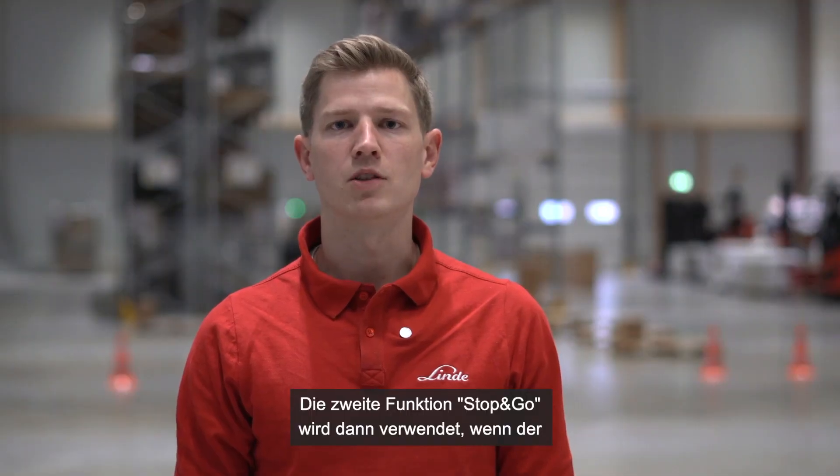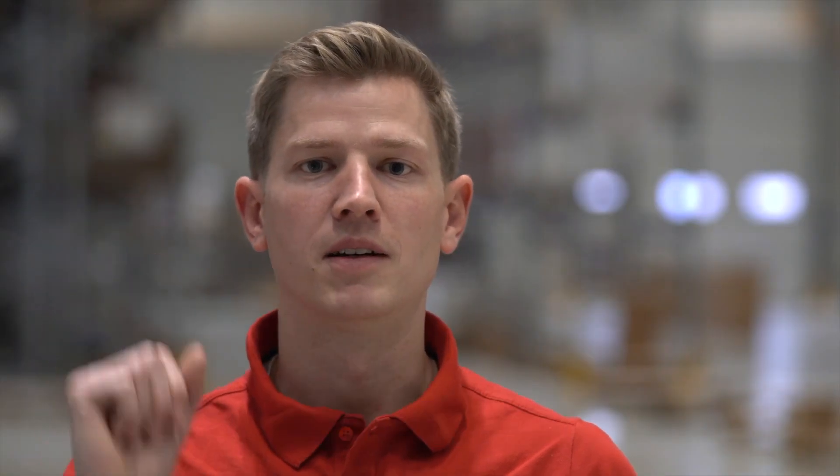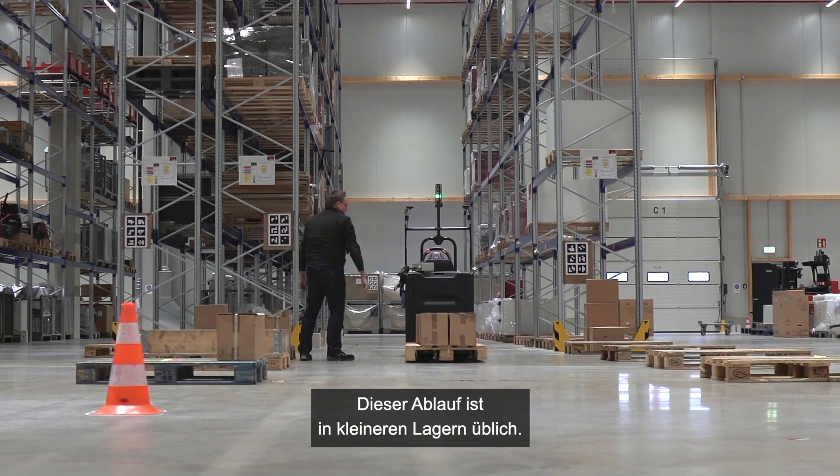The second function is the stop-and-go function. The operator picks from both sides of an aisle and the truck stays in the middle. You are walking in a Z-shape through your warehouse. This is a common scenario in smaller warehouses.